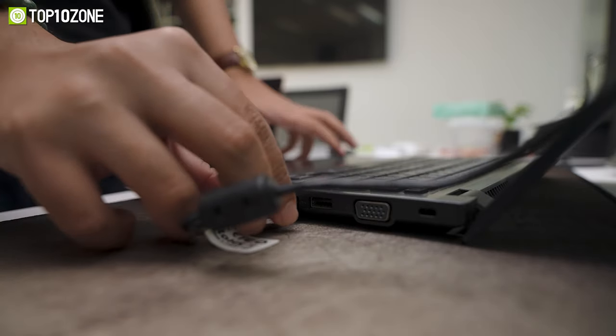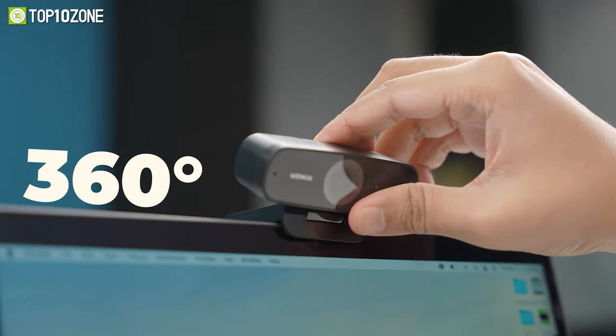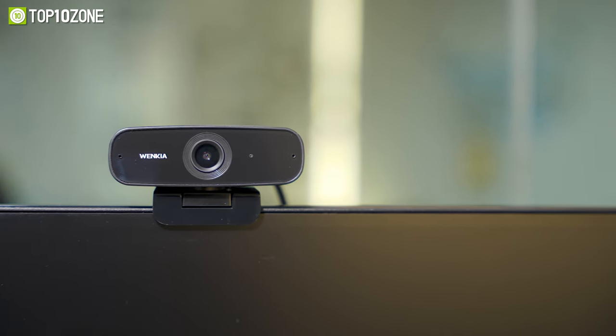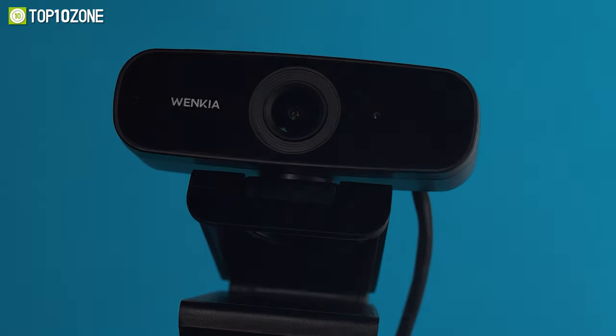Installation and mounting are a breeze thanks to its plug-and-play function, whereas the 360-degree adaptability lets you adjust your viewing angles as per your needs. Overall, the WingKia Webcam is a solid purchase and comes at a super attractive price tag like no other on the market.